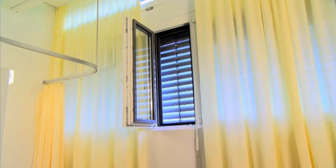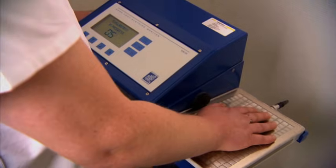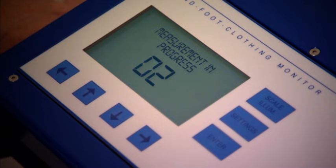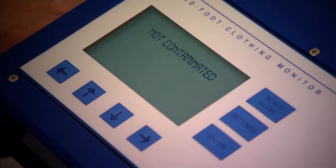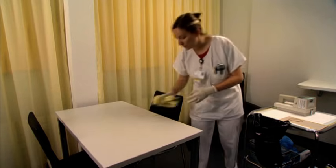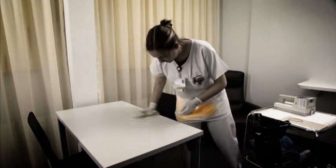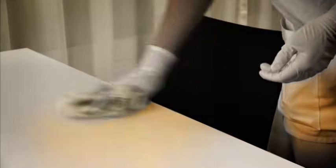To minimize the danger of inhalation by employees, when leaving the controlled area, employees' hands and shoes are to be checked for contamination using a personnel monitor. After contact with the patient or after doing cleaning work, the work clothes must be checked for any possible contamination.